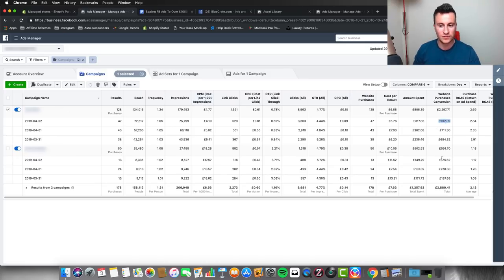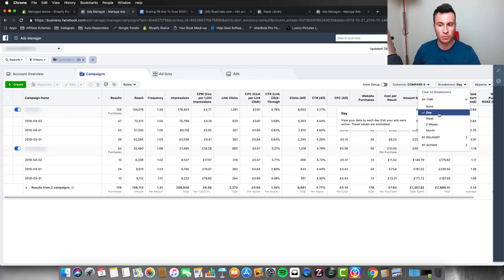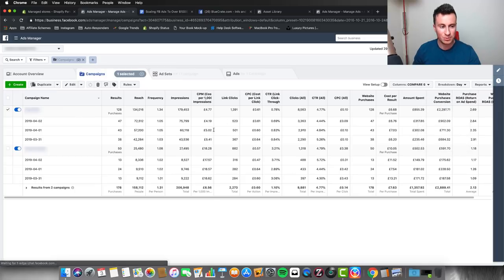Yesterday was the first time I broke the one thousand pound mark per day, with this campaign performing at 900 pounds and this one at 175, making a combined total of just over the one thousand pound mark. I want to show you something I found quite interesting, and a reason why you should always do the breakdown by day — because it allows you to spot patterns.